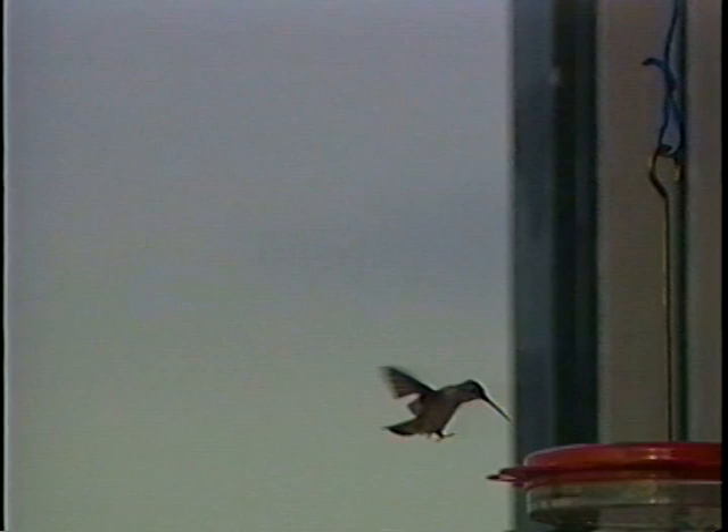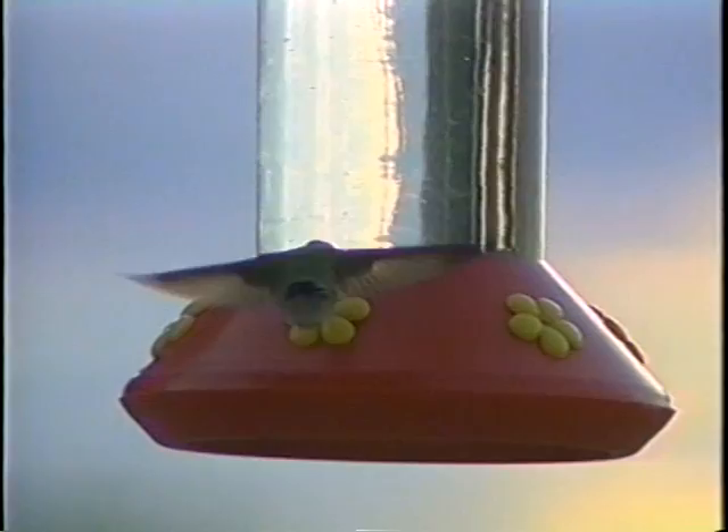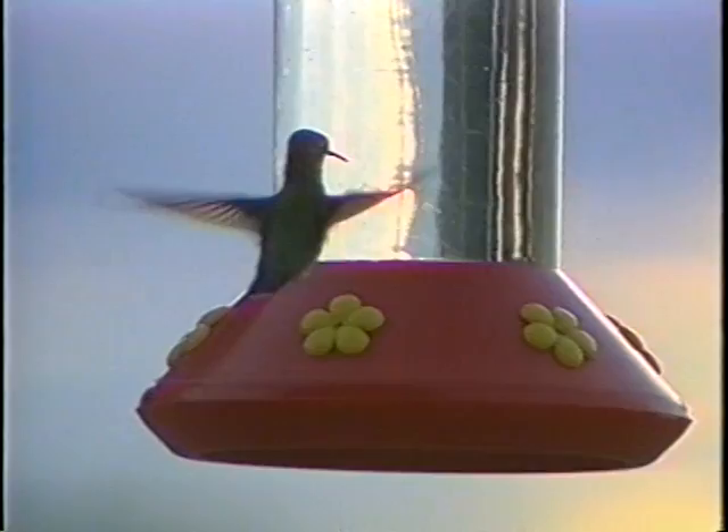Hummingbirds are among the least studied birds in North America. They're so small that it takes very special methods to study them. They don't flock, and so we can't, for example, monitor flocks on radar. We can't put transmitters on them because they're so tiny. They're not often studied by banding methods.